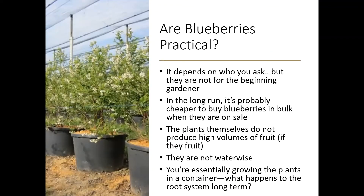So are blueberries really practical? It depends on who you ask, but I would not recommend these for the beginning gardener. It's probably going to be cheaper to just buy your fruit at Costco or wherever you shop when they're on sale. The plants don't produce high volumes of fruit when grown in containers or peat bales, they're not water wise — and water is a concern here in Colorado. And long term, that root system is eventually going to outgrow the container, leading to circling roots and stressed plants.